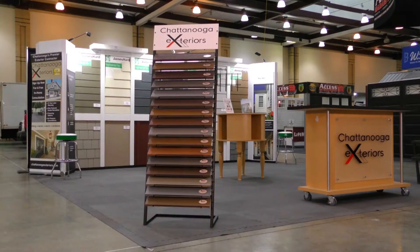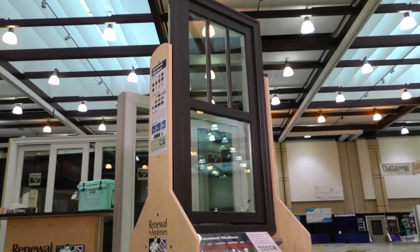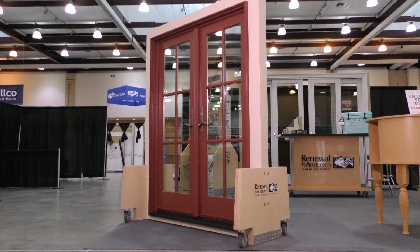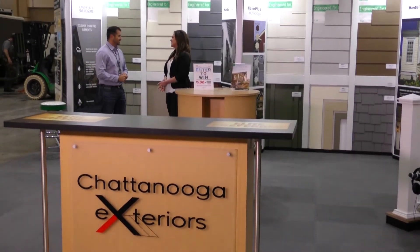So we have a lot of siding — the James Hardie concrete siding that we're showcasing. We have some composite decking, composite rails, aluminum rails, windows, doors — everything for the exterior of your house. You can come down here, get some ideas, and get us to come out and give you an estimate.